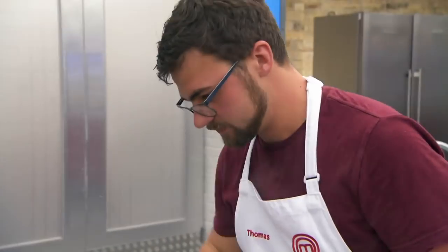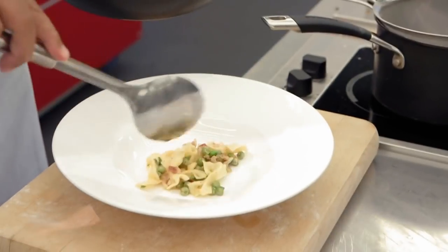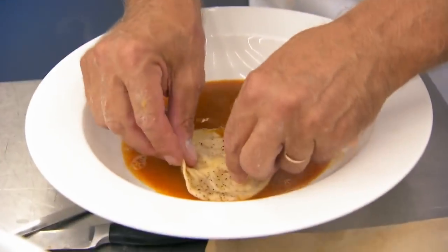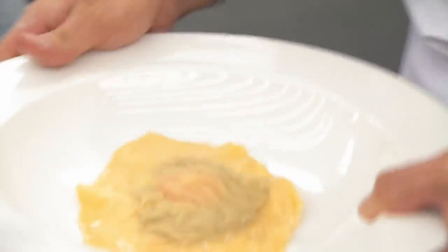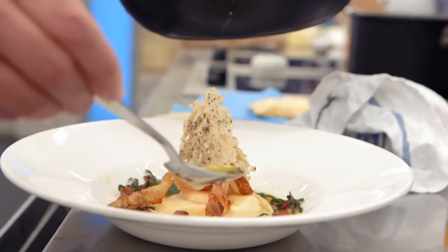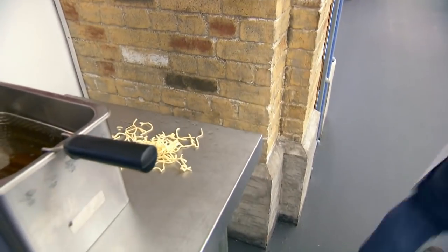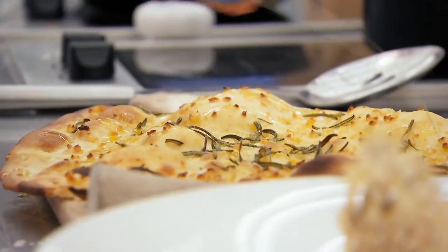Thomas is going to have to work really hard to get his dish out in time, because right now he's behind. You have five minutes left. I'm on time, I think, and everything so far is going to plan. One minute. Quick. Time's up.